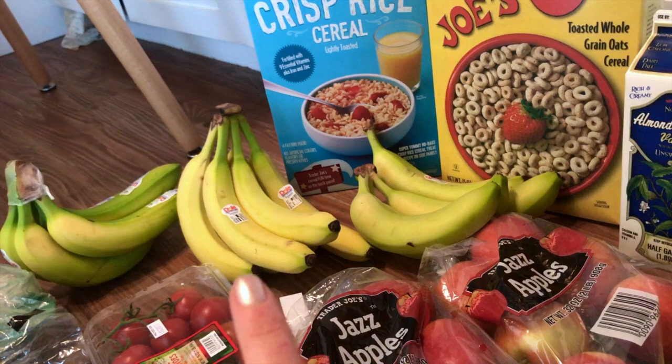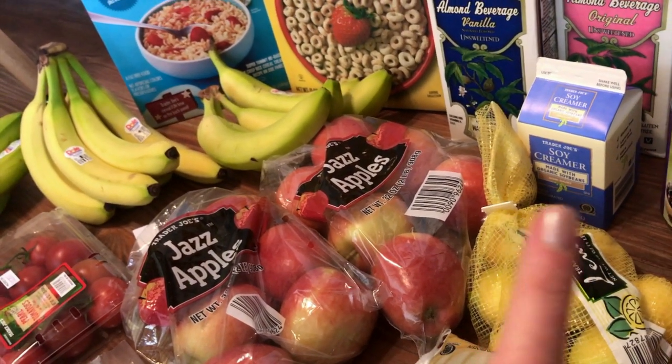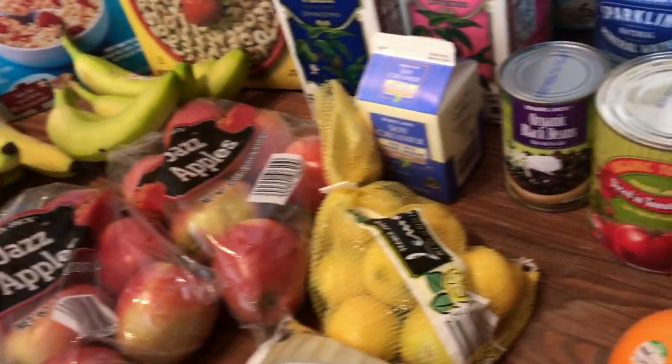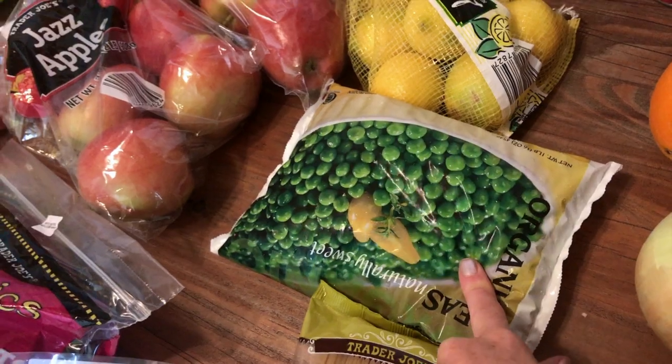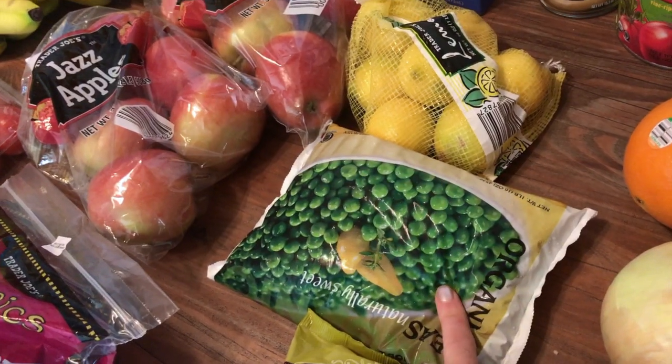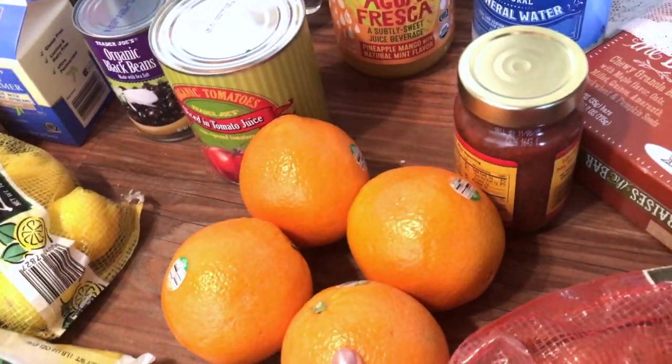I got a bunch of bananas — we'll be eating those plain and in smoothies. Some apples, which these ones are really good; they're not organic but we still like them. Lemons, which we always like to have on hand. Frozen peas — sometimes my daughter will eat frozen peas with her meals. And a few oranges to snack on.